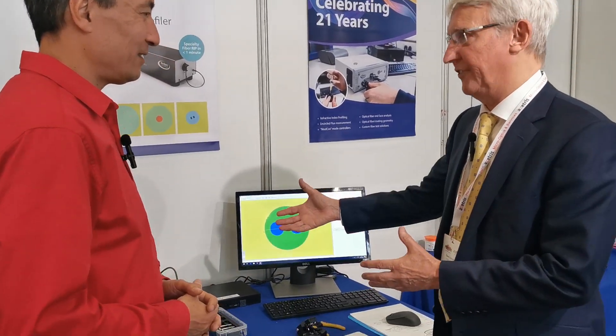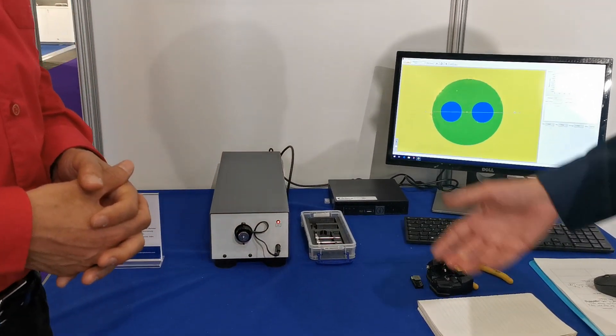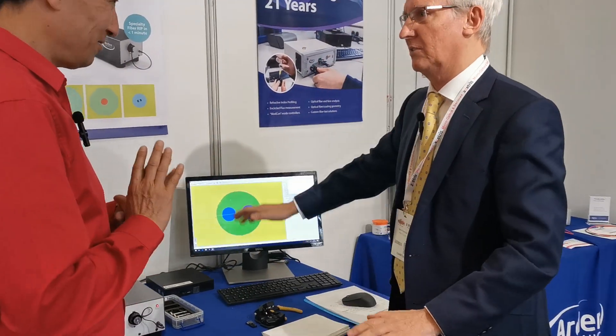What is the feedback that you have received from customers when they saw the machine? They love it — we've had a really positive response to it. They like the fact that it's so easy to use. Some of the other systems around are quite tricky to get to grips with, but we've shipped this to customers and they've got it out of the box themselves, put it on the table, and just got it going. Very easy to use.